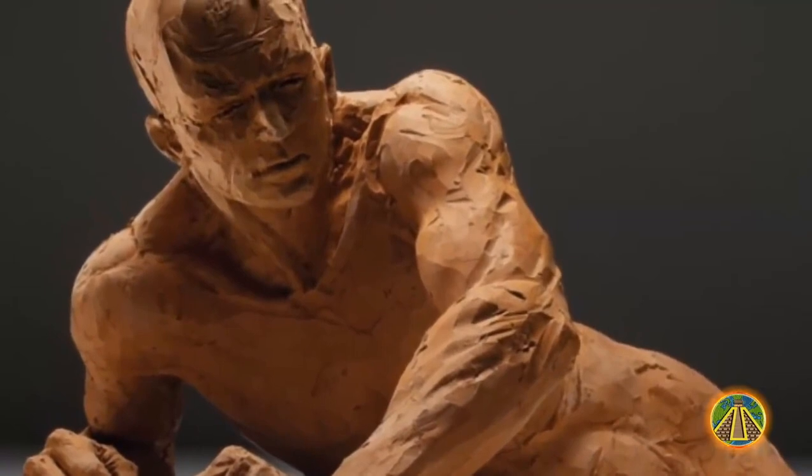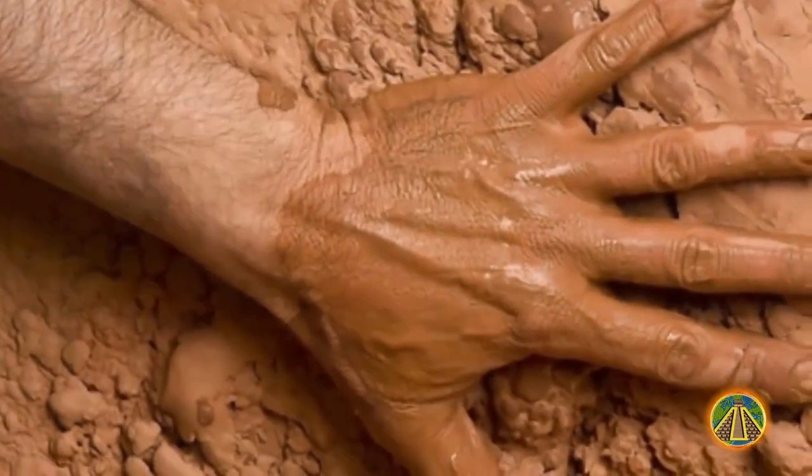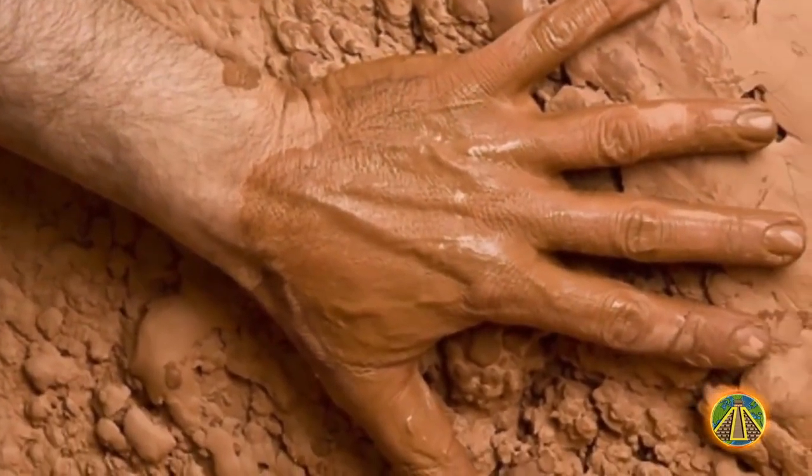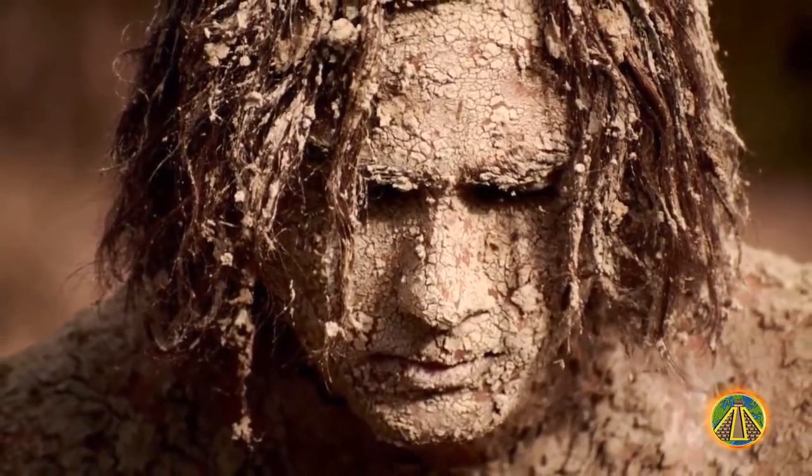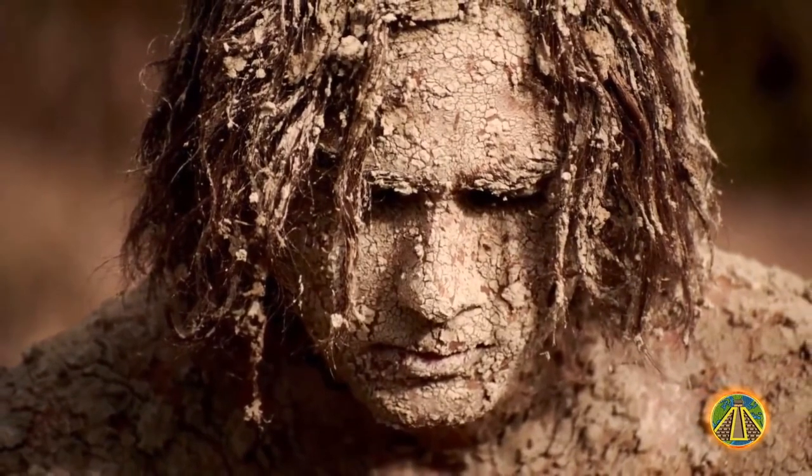Interestingly, this myth also appears in the Bible and is a story that is repeated often in the histories of ancient cultures around the world. Everyone agrees that people were made of materials such as stone, corn, or clay.